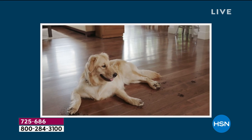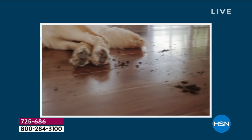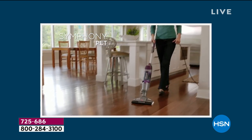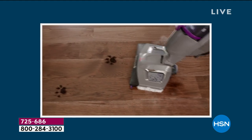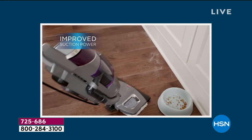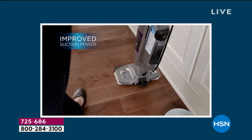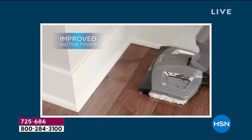We do have two colors — the purple and the teal, which is always so fun. Teal has been most popular. And at this early point in the day, I know we've sold almost 5,000 already. Don't miss out on this — what a brilliant concept from Bissell.